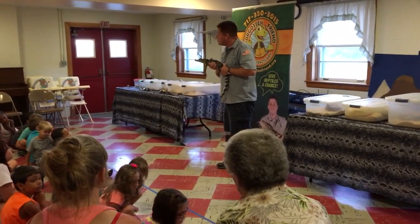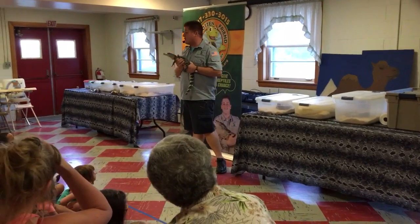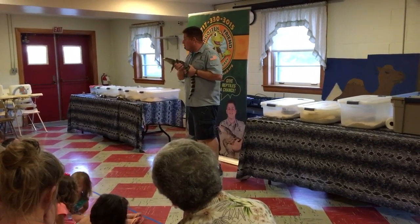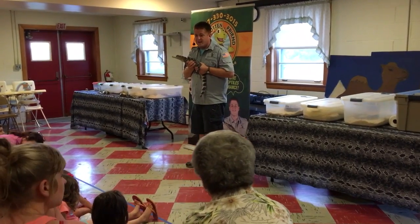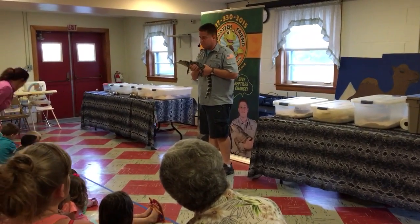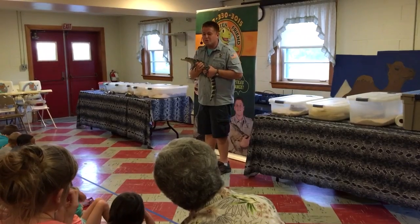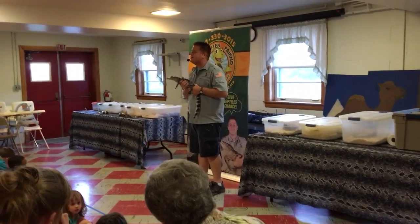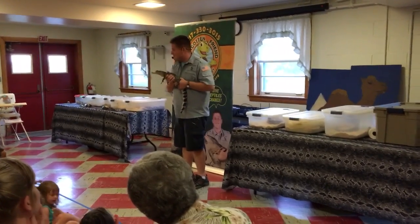Did you know that alligators and crocodiles, when they are babies, their mom is always close by? And if these guys get into any trouble when they're six or seven inches long, guess what they do? They chirp. They don't need to fight back — they just go, hmm, hmm, hmm. And guess who's close by all the time? Mama. And guess who loves to hear her babies chirping for her? Mama.